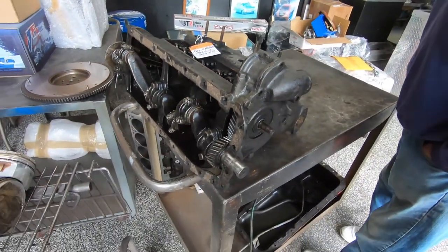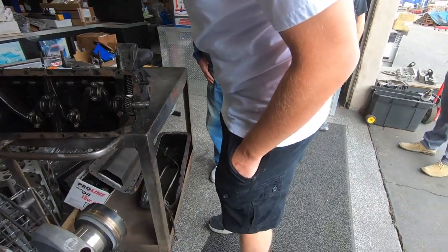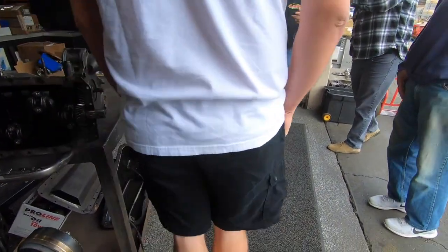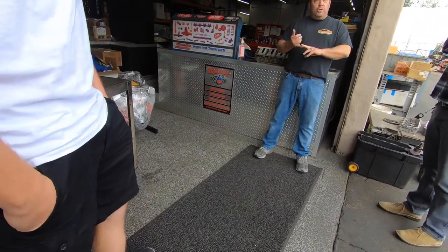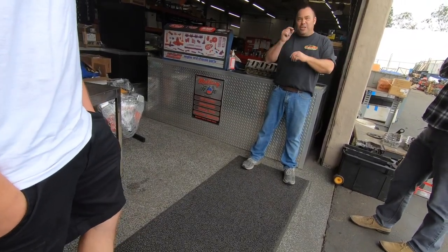So they do everything from the old, old stuff to the new stuff. They've got Hellcat engines in here right now. Crazy. Hey, how are the Hellcat motors longevity-wise? Every motor — every Ford, Chevy — they all got their little problems.